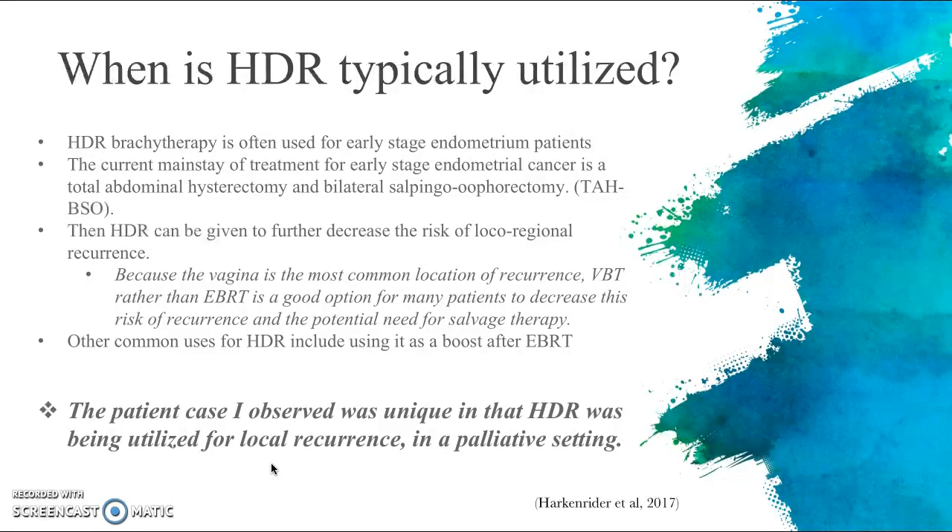Other common uses for high dose rate brachytherapy include using it as a boost after external beam radiation therapy. The patient case I observed this week was unique in that HDR was being utilized for local recurrence that had occurred in the vagina, and this was being used in a palliative setting, as the patient not only had recurrence in the vagina but also had abdominal subcutaneous recurrence.